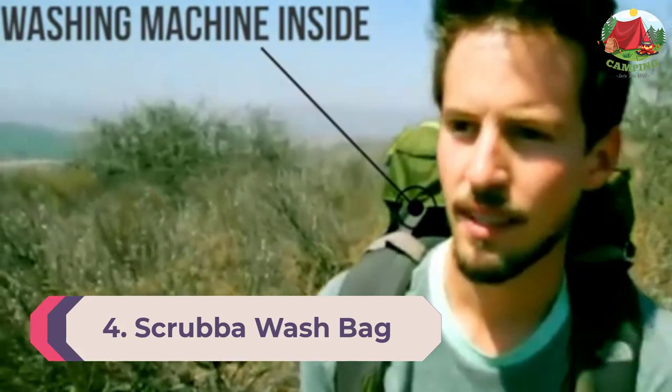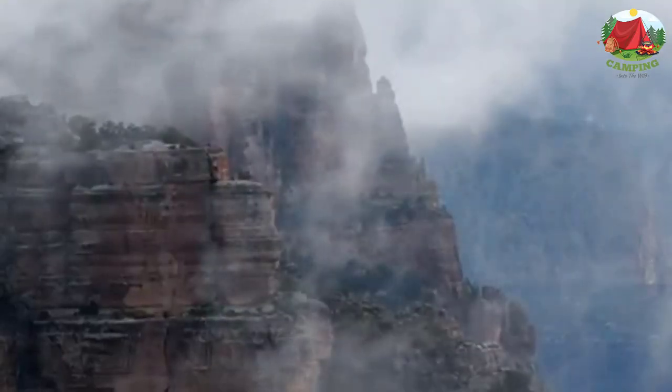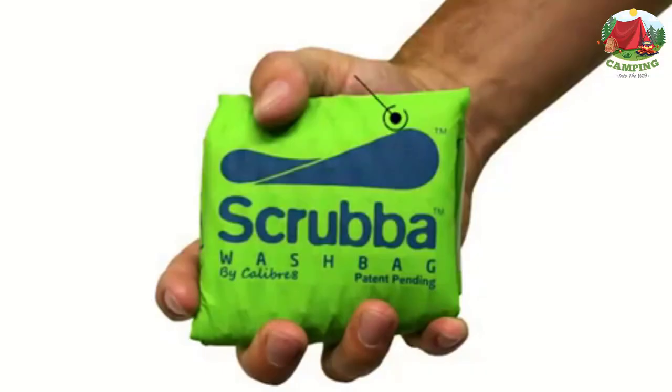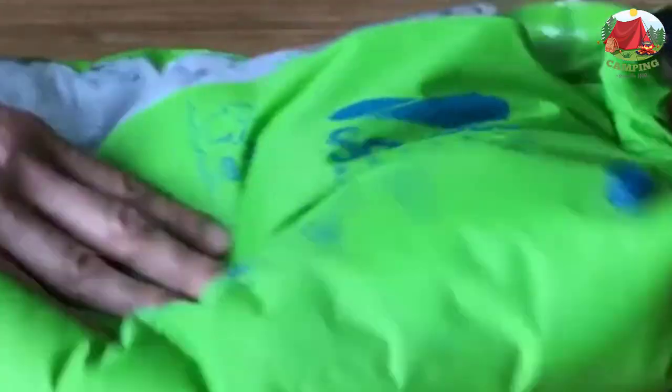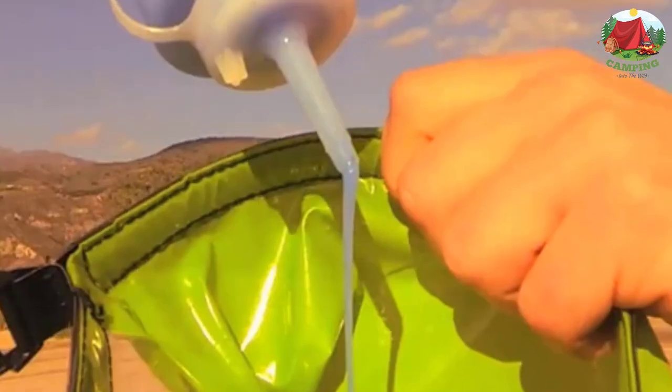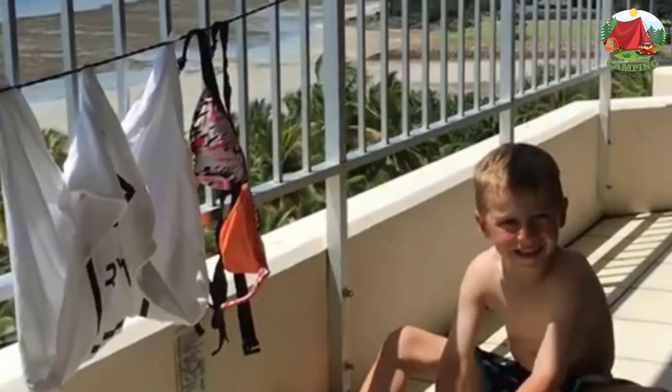Number 4: Scrub-a-Wash Bag Portable Laundry System. Powerful washers come in small packages — now you can clean your clothes in any small space. Say goodbye to washboards, expensive hotel and neighborhood laundry machines, and laundromats. Say hello to clean clothes in the smallest indoor spaces and on outdoor vacations. The Scrub-a-Wash Bag is the lightest washing machine in the world, weighing just 142 grams (5 ounces).